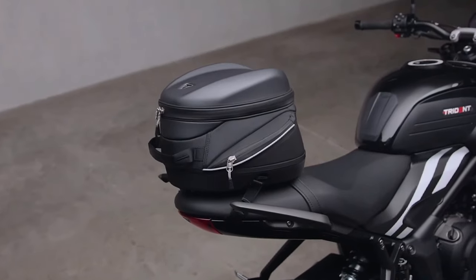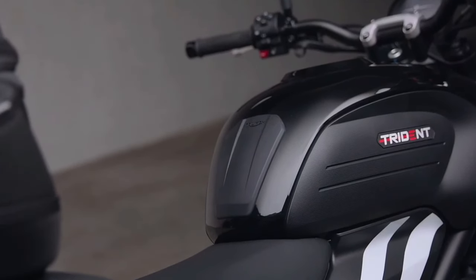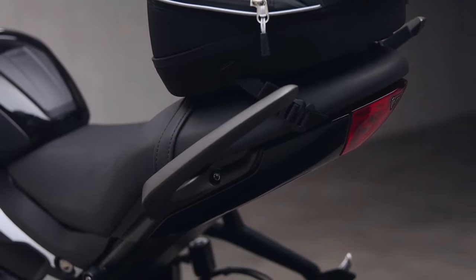The 2025 Triumph Trident 660 has been introduced in four color options, three of which are new, including Cosmic Yellow, Cobalt Blue, and Diablo Red. The Jet Black paint scheme remains the same.